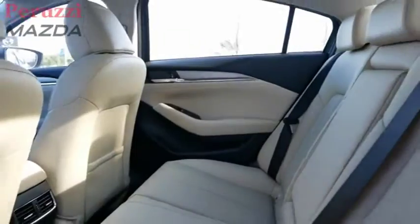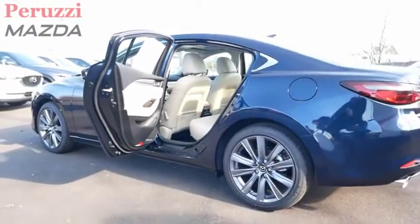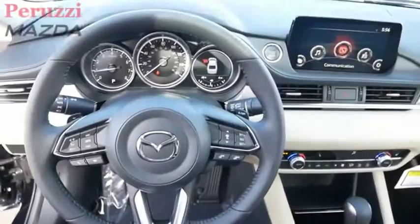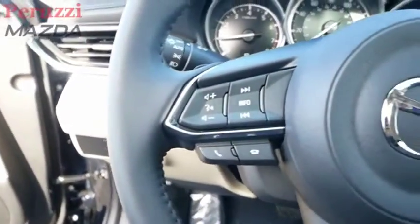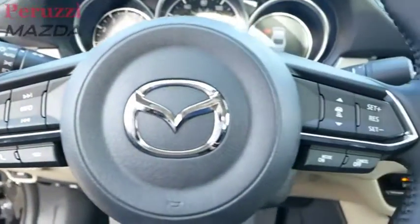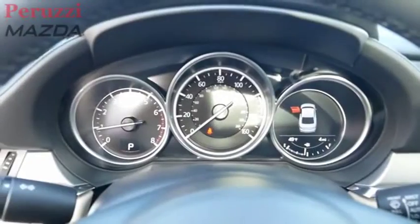Exceptionally stylish and fun to drive, the Mazda 6 has quality, dependability, and reliability at the heart of its design. This acclaimed sports sedan appeals to your senses and your wallet. Take this vehicle for a spin and see why so many shoppers are now proud owners.